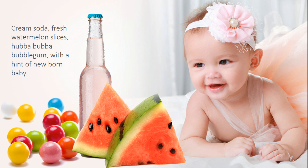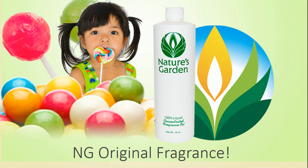A blend of cream soda, fresh watermelon slices, Hubba Bubba bubblegum, and just a hint of newborn baby — a Nature's Garden original fragrance.